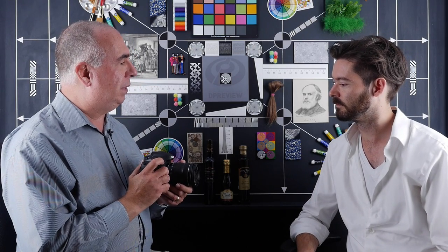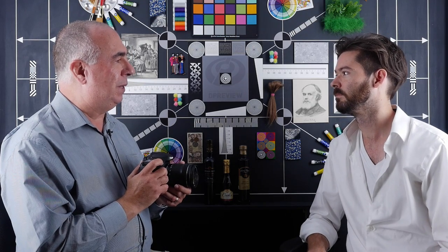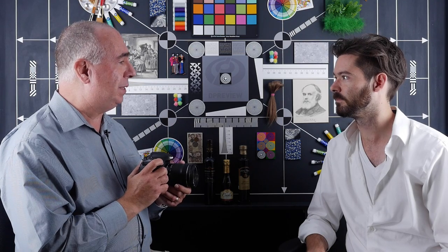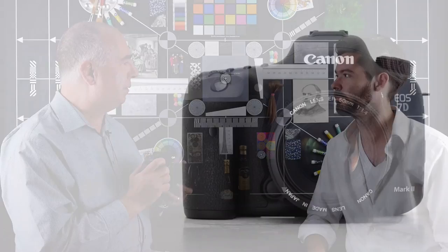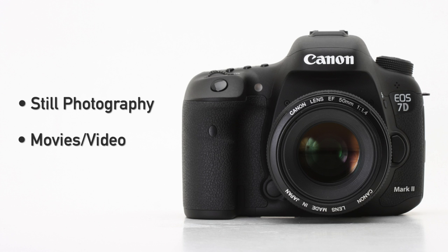We have in the 7D Mark II a complete and thorough update on the 7D concept, which is our flagship model in the APS-C type small chip DSLR. The improvements center on three different areas: one is the still photography aspect, another is the movie aspect, and the third is the overall durability of the camera.